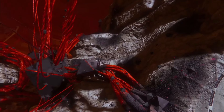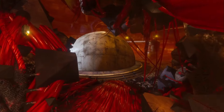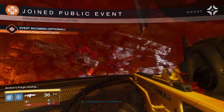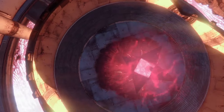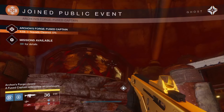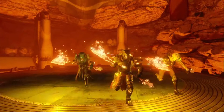I think players had a lot of fun when they played Court of Oryx on the Dreadnought, and so we wanted to create a similar type of experience in the Plaguelands — give it this different theme. Almost a Thunderdome, Mad Max kind of feel where you jump into the ring, the walls get closed off, and then it's just Fallen pouring out. You get a giant flaming axe and you just start beating the crap out of guys.